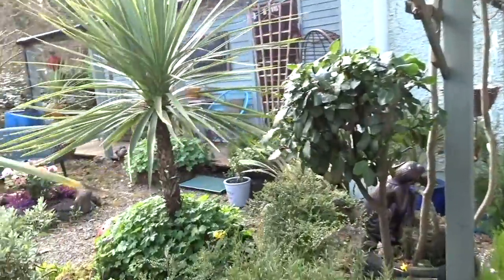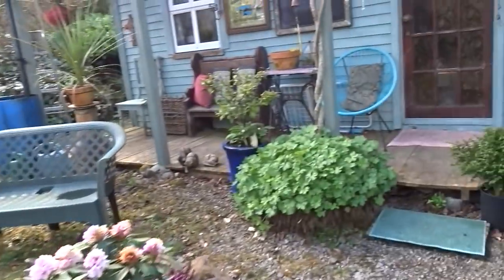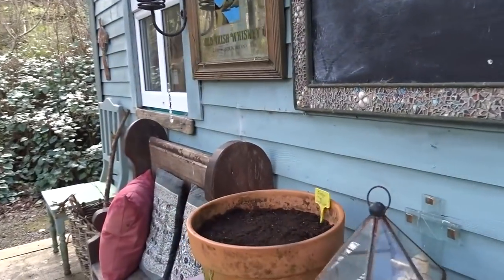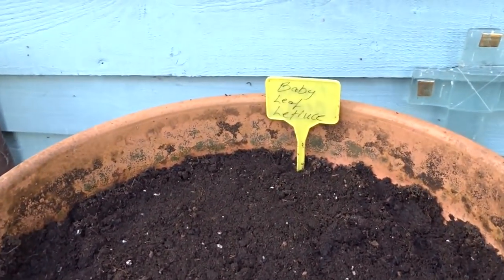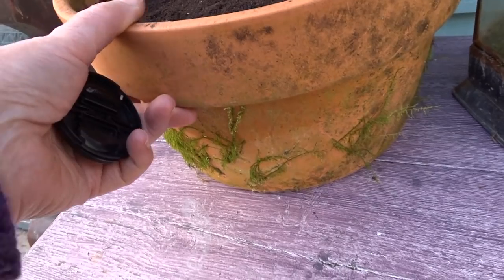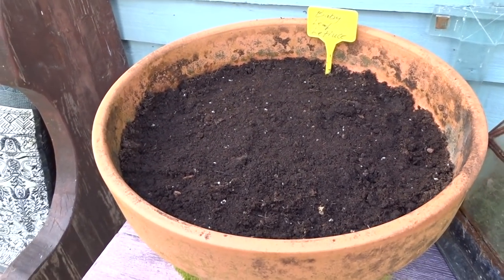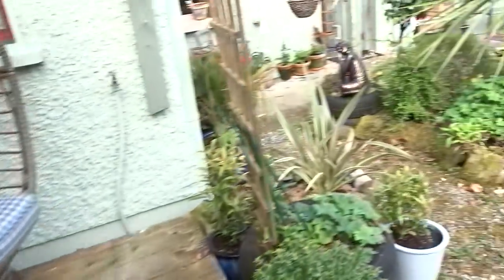I've been busy sowing seeds because this is just the right time, you know. We need to make some plans for our own little futures. So this has got baby leaf lettuce — it's a nice big pot, not too deep, which is fine for lettuce, but it's a lovely wide pot. This is here on the veranda of the lodge.